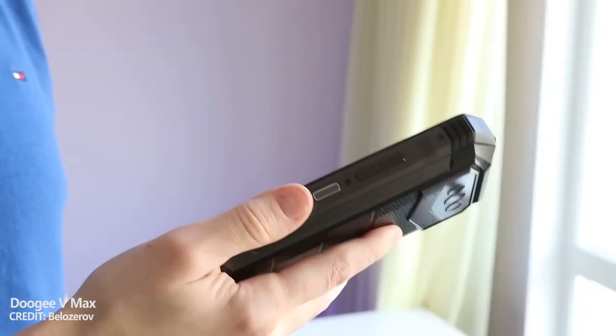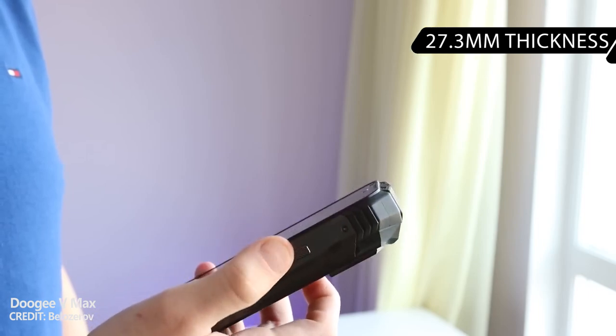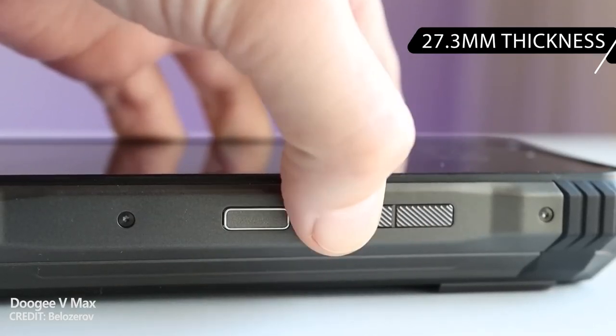However, because of the large battery, the smartphone is very massive. It has a thickness of 27.3mm. It is almost four times as thick as my iPhone 12.